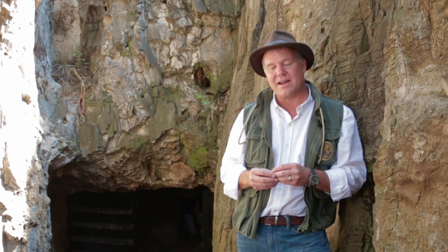I'm Professor Lee Berger. I'm a research professor in the Evolutionary Studies Institute at the University of Witwatersrand and explorer in residence at National Geographic. I'm here to introduce to you a new species of early human ancestor called Homo naledi.